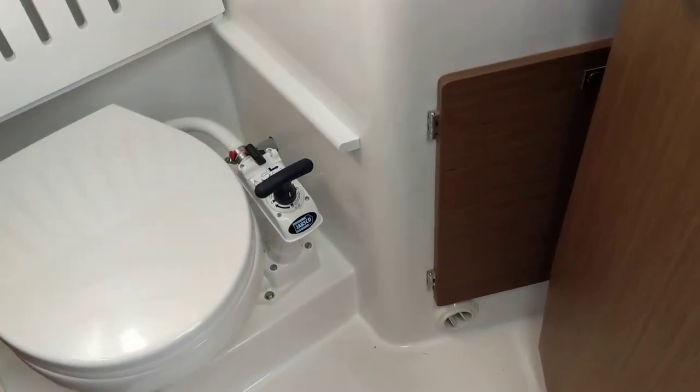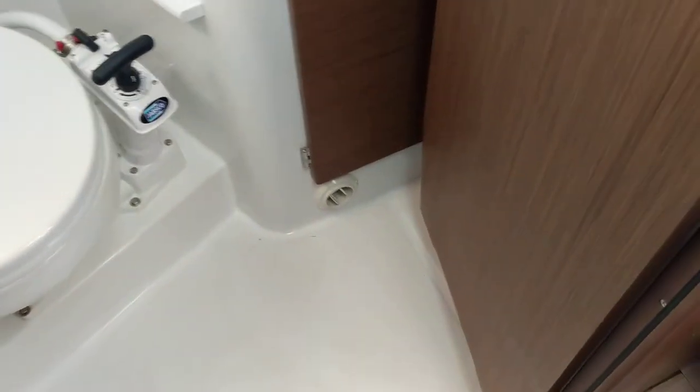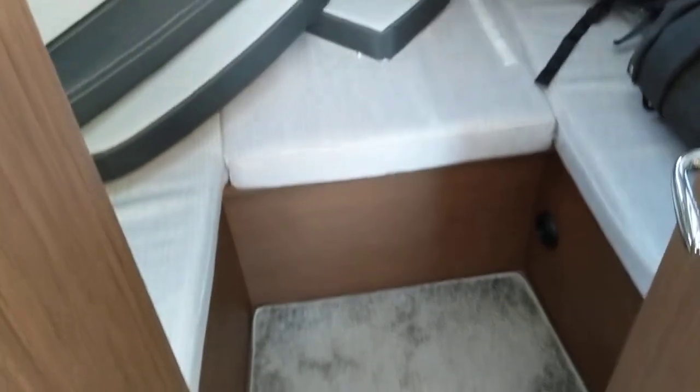With the shower as well. And then moving forward into the nice double forward berth. Plenty of light, and plenty of pictures on our website — this gives you more of a feel for it.